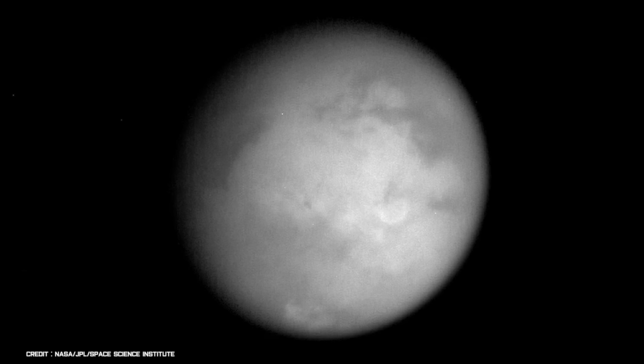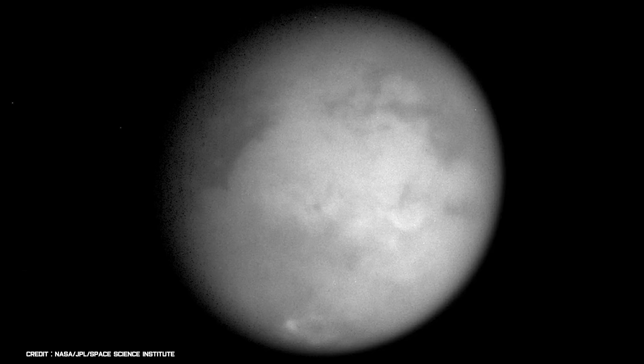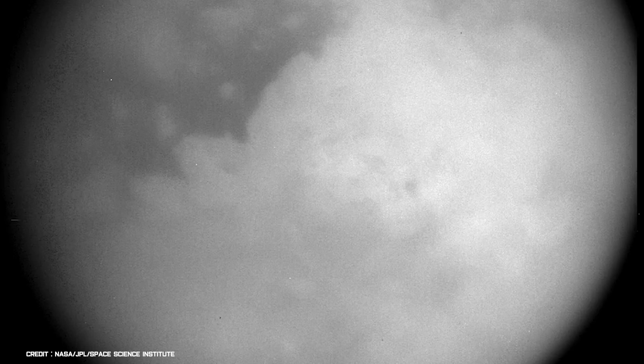Until the Cassini mission, little was known about Saturn's largest moon, other than it's slightly larger than Mercury and that its surface is covered with a thick, nitrogen-rich atmosphere. In October 2004, Cassini successfully skimmed the atmosphere of Titan, coming within 750 miles of its surface. In these near-infrared images, clouds can be seen covering strange features that run from east to west. The features appear to be surface streaks that may have been caused by the movement of liquid.